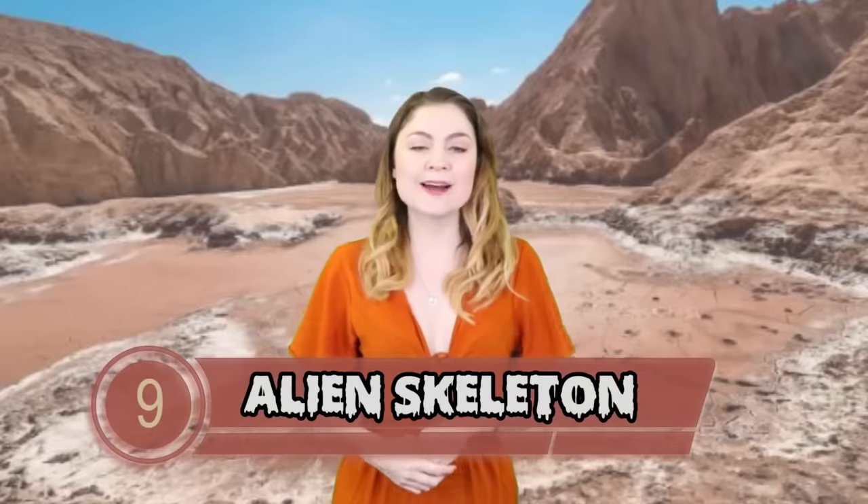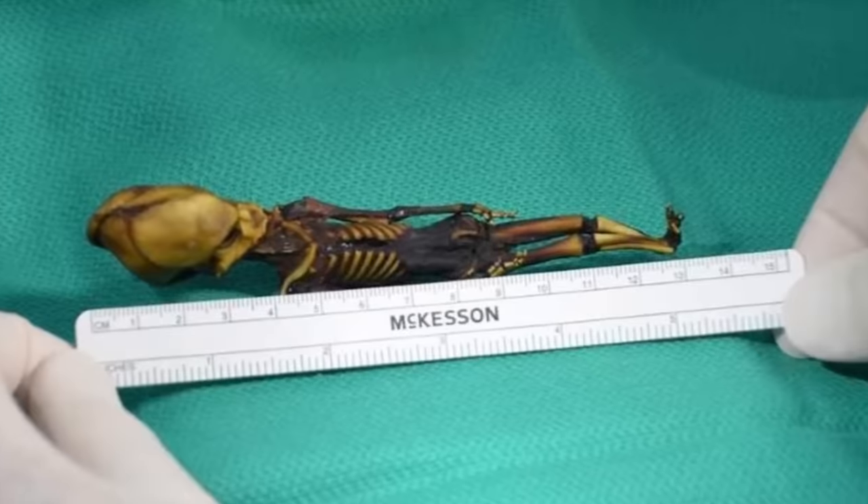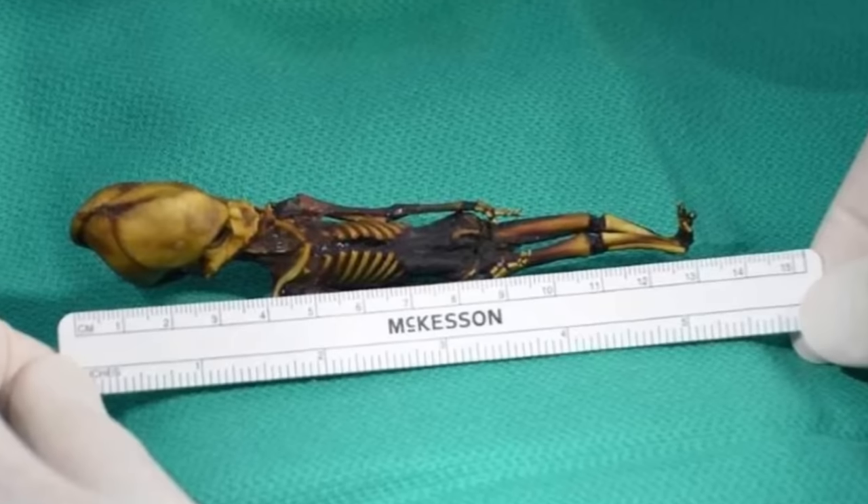At number 9 we have the Alien Skeleton. An alien-looking skeleton was found buried in a leather pouch in the Atacama Desert in Chile in 2003 — in an abandoned town behind a church. The strange-looking skeleton was just 6 inches in length, about this big. Tiny alien.